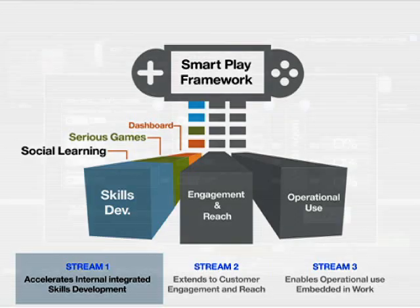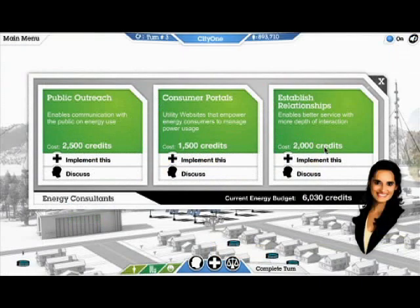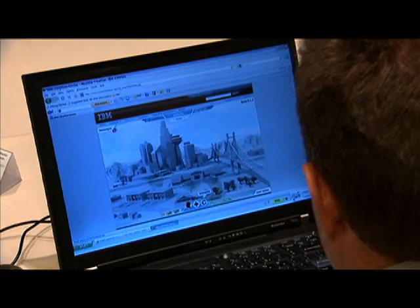In phases one and two, customers will be able to establish a platform for engaging the single player and multiplayer dissemination of a best practices playbook.